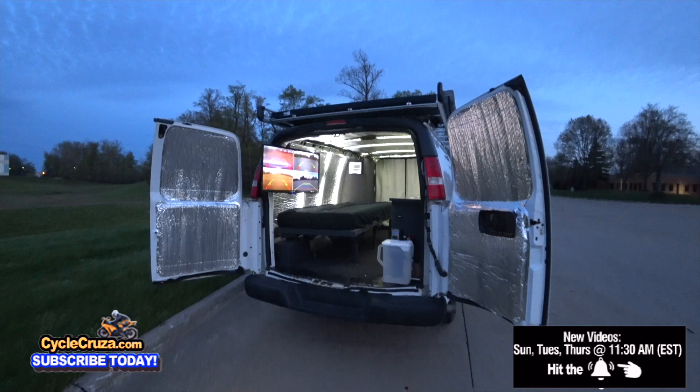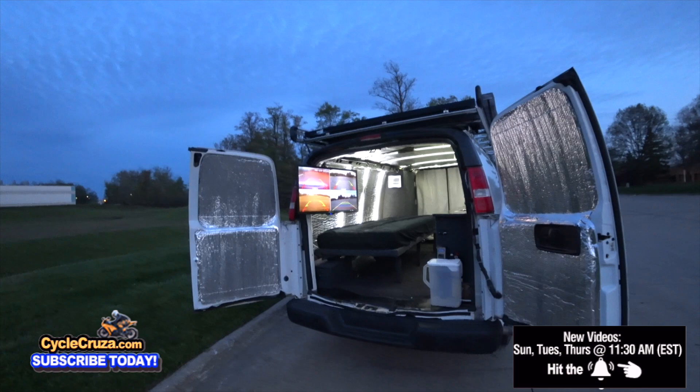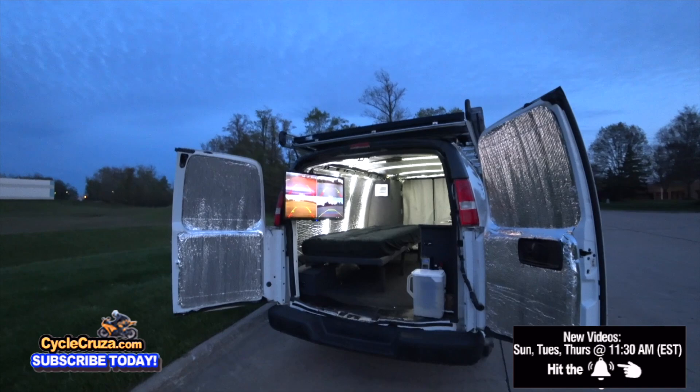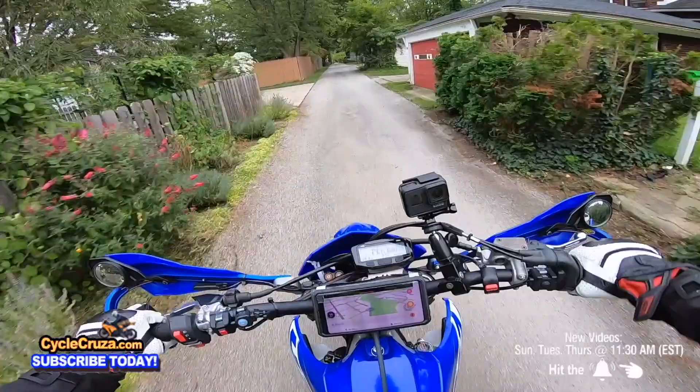I'm free to do whatever I want, go anywhere I want, and I'm ready to roll. I want you guys to leave a comment and let me know some great places I should check out. Stay tuned for my trip, my future Bug Out Van trip series. I'll be doing moto vlogs in various locations throughout the United States.